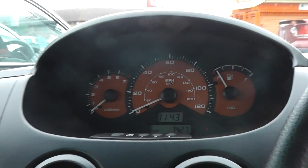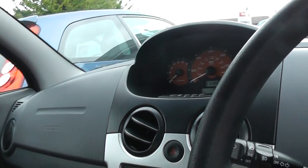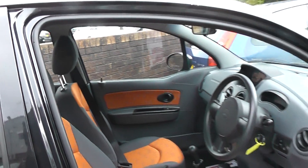By zooming in now, you can see the mileage on this car is seven thousand four hundred and twenty seven. The car comes with gray and orange patterned cloth seats.